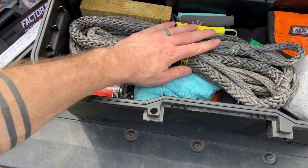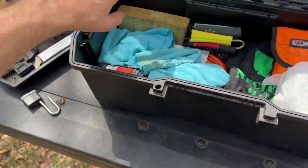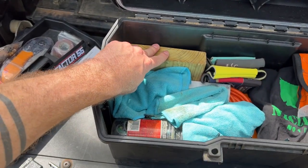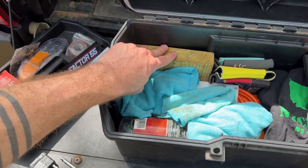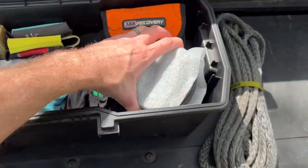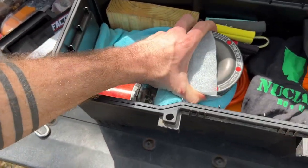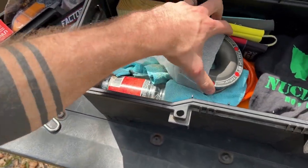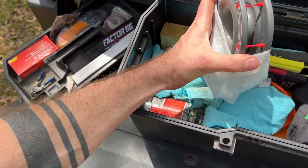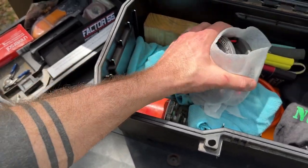In the toolbox I've got my 40-foot winch line extension and a piece of wood to use as a base for the jack, which will also lift it a bit higher if I need more clearance. I also have a snatch block from Factor 55 — one of the snatch rings. I prefer a regular snatch block, but this one is nice and small and I can carry it in the truck at all times.